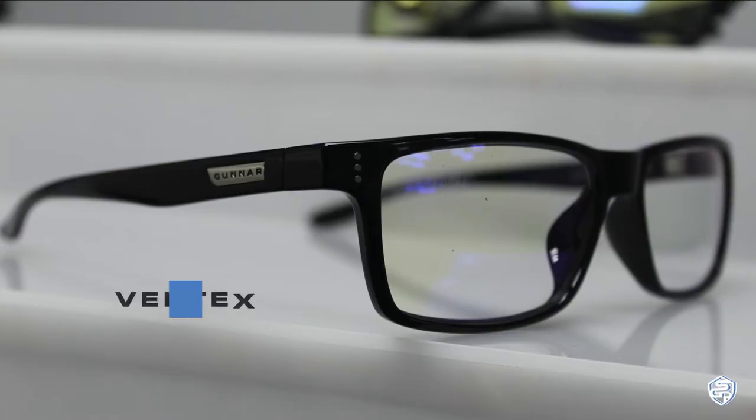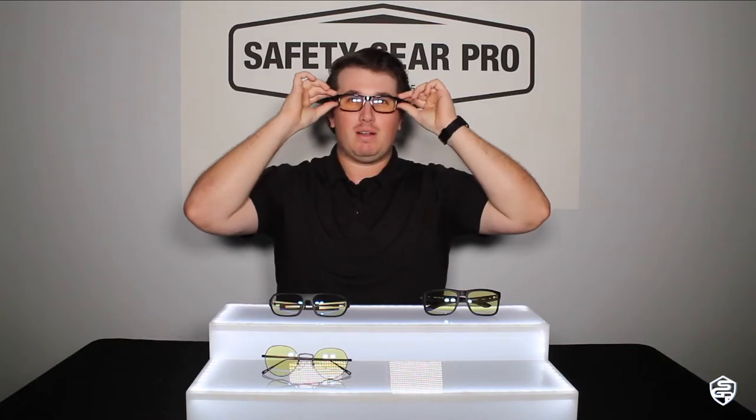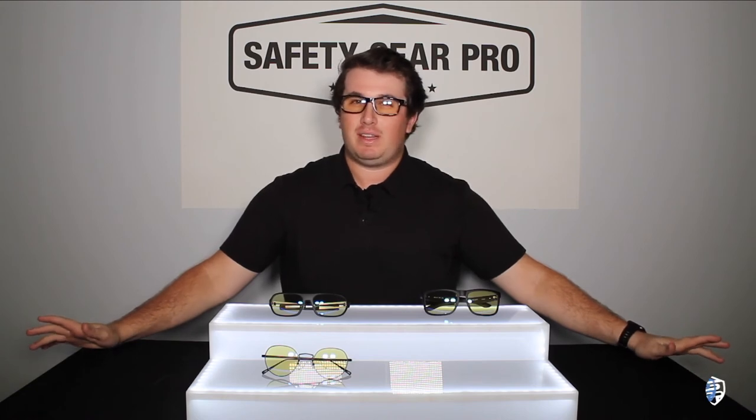If you're looking for more of a traditional eyeglass look, this is the Gunner Vertex. The Gunner Vertex has a frame width of 133, so it's a little bit smaller than the Intercept. These are perfect and have the same lens technology.